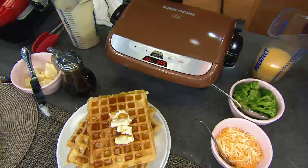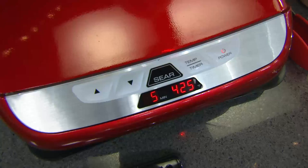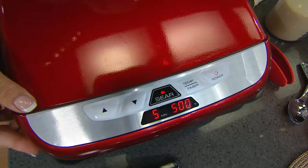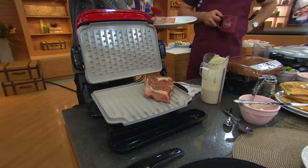I want to show you the sear function first. We have the power on and we're going to set the temperature up to 425 degrees because we're cooking a steak. I'm going to put my steaks on and hit the sear function right there. When it hits 500 degrees — it's so smart — it will stay on 500 degrees for 90 seconds. After 90 seconds, it turns back down to 425 degrees. And remember, there's no need to turn this over because you're cooking top and bottom. Listen to the steaks sizzle.